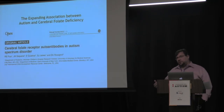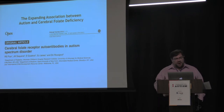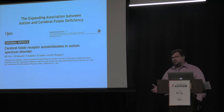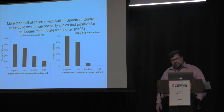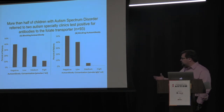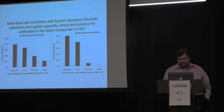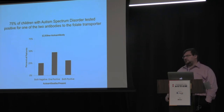As this disorder was described, more and more cases with autism were reported. Myself and Dr. Rosignol said: I wonder how many kids we see may actually have this antibody, preventing folate from getting into their brain. Through our clinics, we started measuring this. Of the 93 children tested, 60% were positive for the blocking antibody — low, medium, or high — and 50% were positive for the binding antibody. Overall, 75% of the children had one or both of these antibodies in their blood.